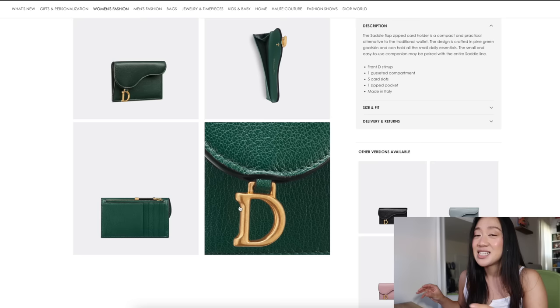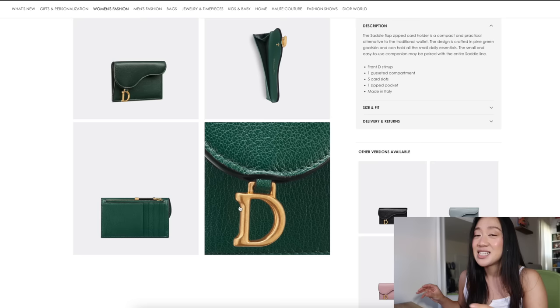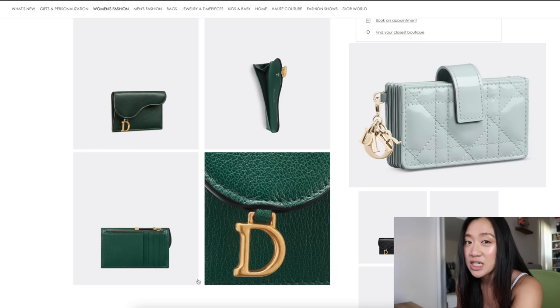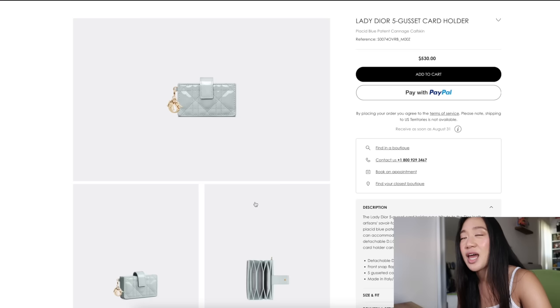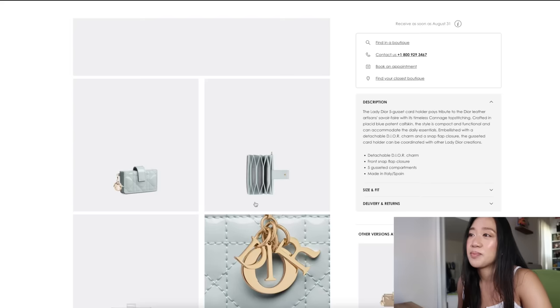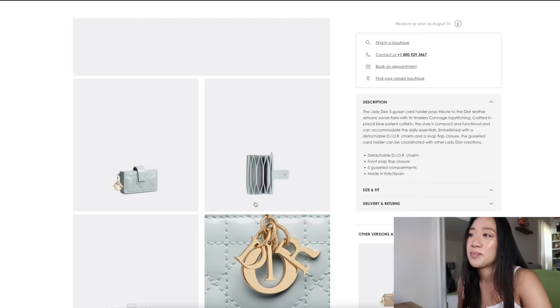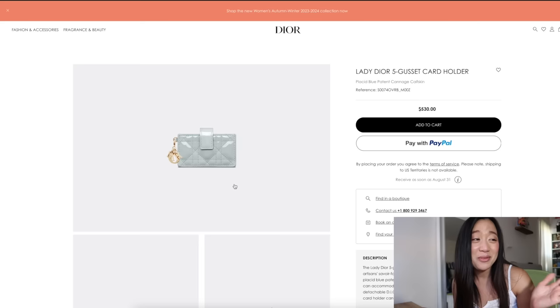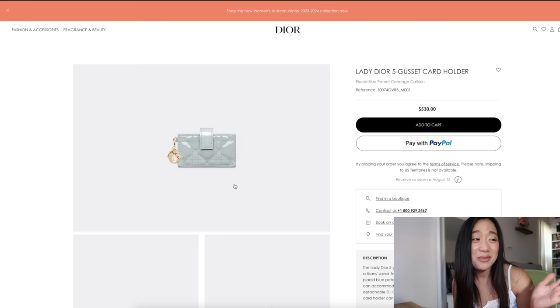Part of me wants to buy this but I really want to see it in person first. If you guys had to choose between this gorgeous pine green saddle card holder versus the placid accordion-style five-card gusset from Dior in the patent — which would you pick? I love the patent version because patent is a little more hard-wearing. If this were pure lambskin I wouldn't get it as a card holder — your cards and hands are dirty and it'll show wear quickly. The dream would be the five-gusset card holder in patent in pine green — I'd have already purchased it.